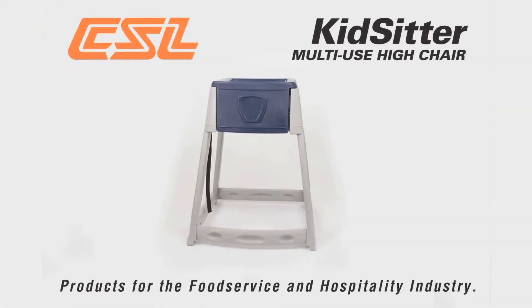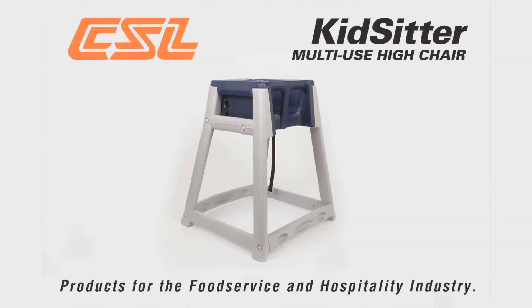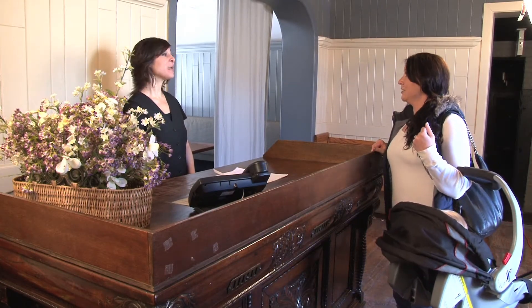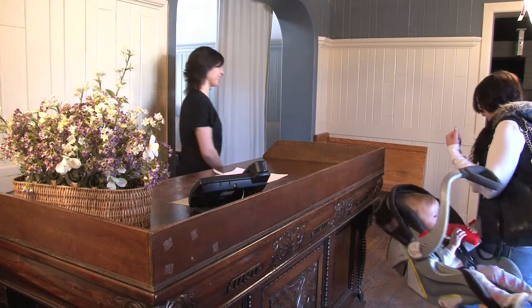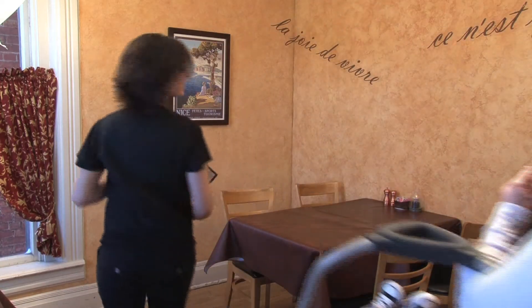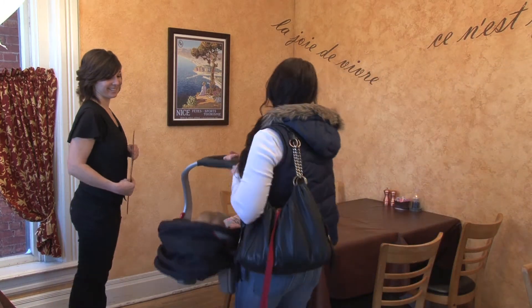Presenting KidSitter, the multi-use high chair designed expressly for toddlers and infants. KidSitter's exclusive design offers restaurant owners an opportunity to provide customers with child and infant seating options that are unavailable from other commercial high chair manufacturers. Before the development of the patented KidSitter,